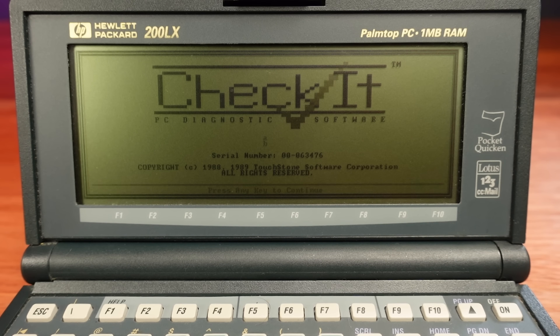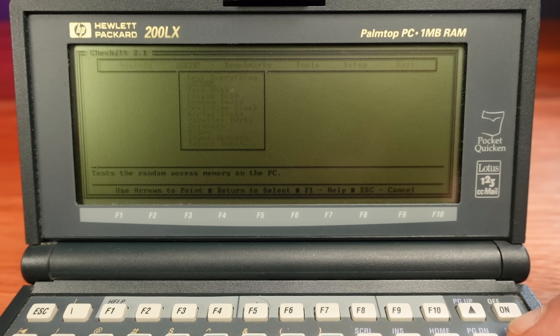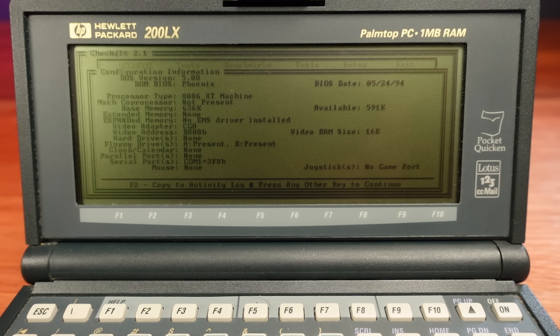I can now run software such as CheckIt. I find the menu is a little bit hard to see — I think this is from the way the 16 colors in CGA mode are being mapped to the four grayscales on this screen. But CheckIt shows us this is a highly compatible, highly capable MS-DOS computer.